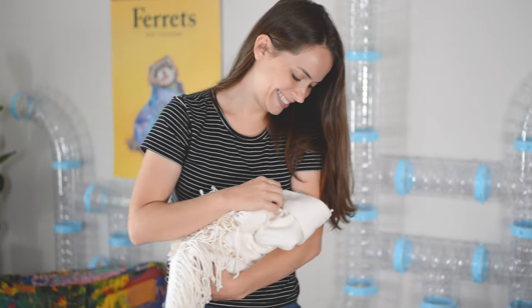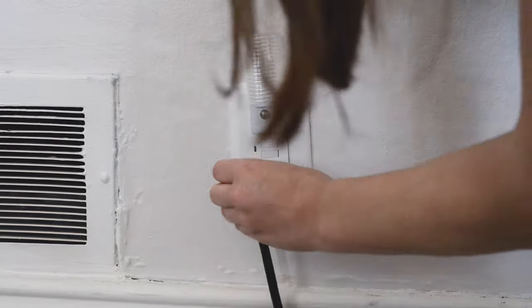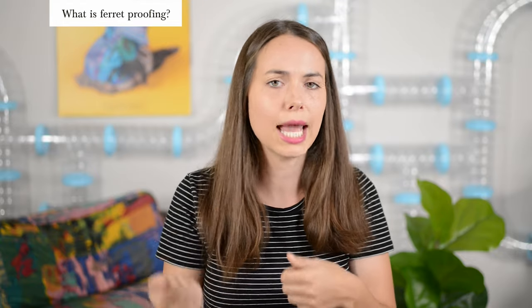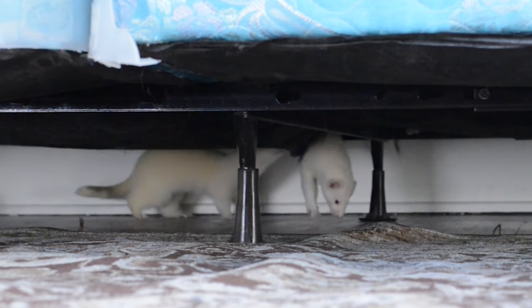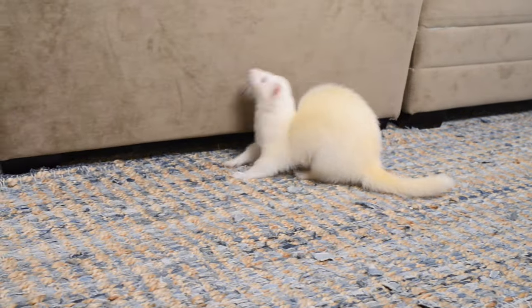Ferret proofing is just like baby proofing, or when a new parent brings a baby home for the first time. Picture covering electrical sockets and putting on child safety locks on the toilet and cabinets. The only difference with ferret proofing is human babies can't fit into spaces this small and they usually don't crawl into box springs. If you want your ferret to live a long, happy, healthy, injury-free life, it is important that you learn how to ferret proof everything.